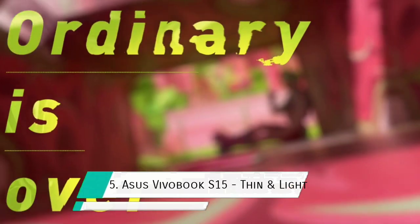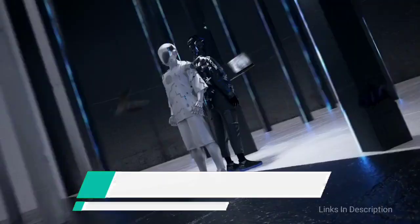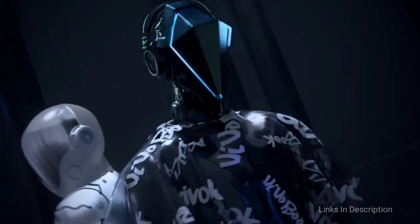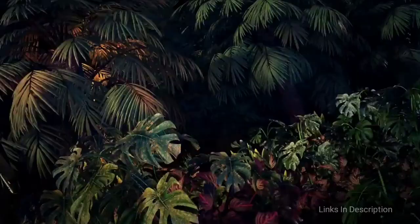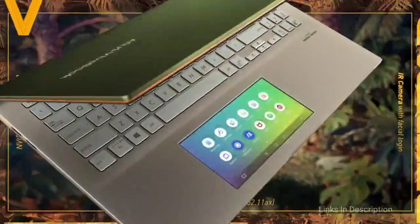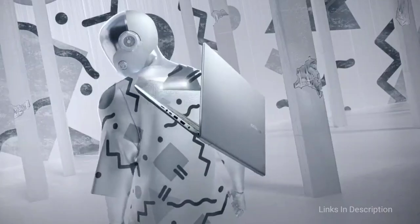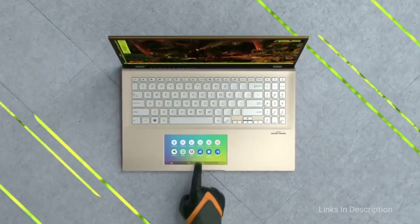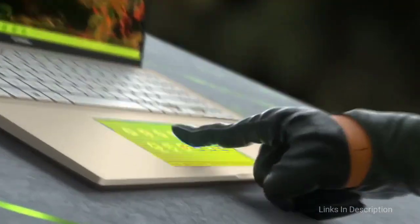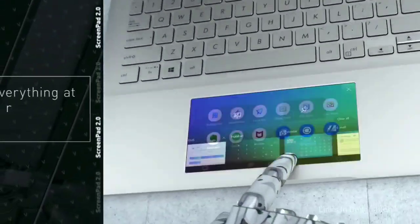ASUS VivoBook S15 — thin, light, and a capable 15-inch laptop. While the ASUS VivoBook S15 has been designed to become among the best ultra-portables on the market in 2021, it also aims to provide a large enough display for those who need it. It is a top performing laptop that has achieved high marks in almost all reviews, considering its great display, lightweight design, and good battery life.